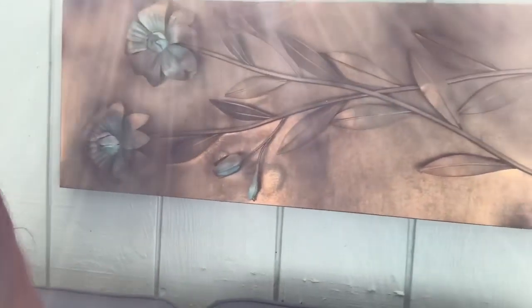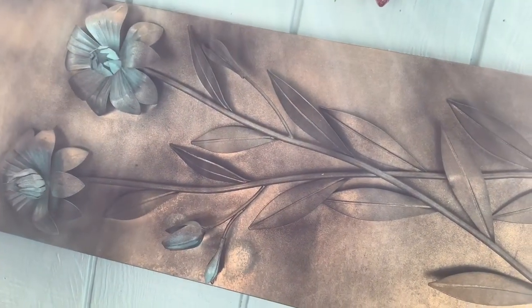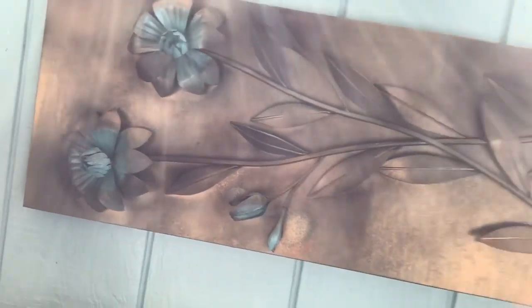I want to show you this little metal piece behind me — it was actually burgundy and black, so I painted it with gold metallic paint. Then on the flowers I sprayed a little bit of turquoise paint so it matches everything else out here.